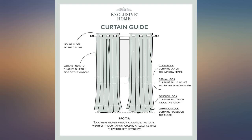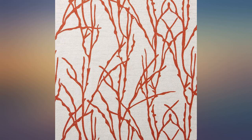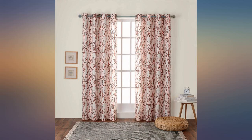I love how they look on my windows, but none of the panels are evenly sewn — one side is longer than the other, and there is unevenness at the top.